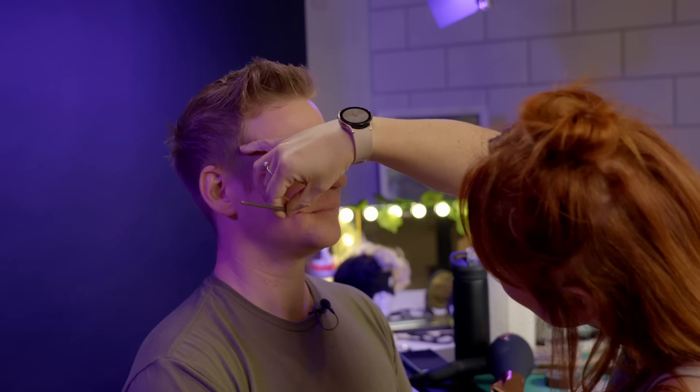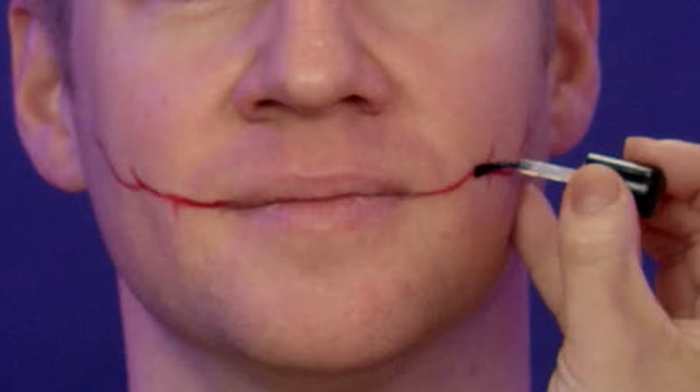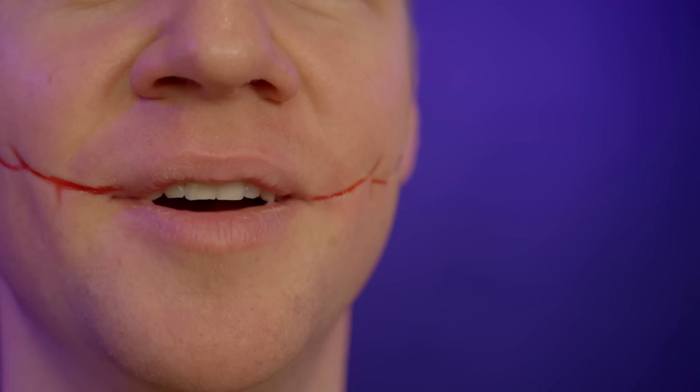So I'm getting started on the first piece of special effects — the Rigid Collodion. Basically it strips anything from your skin oils and all that sort of stuff, and it actually tightens your skin. Oh my god — we haven't even done anything yet and it's already tightening my mouth. This is just the beginning and I'm so excited.